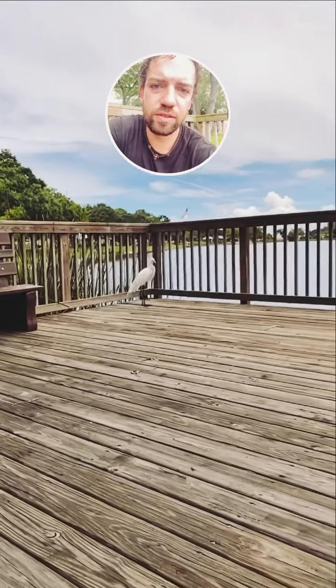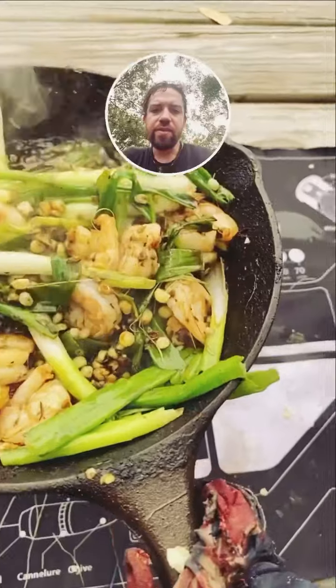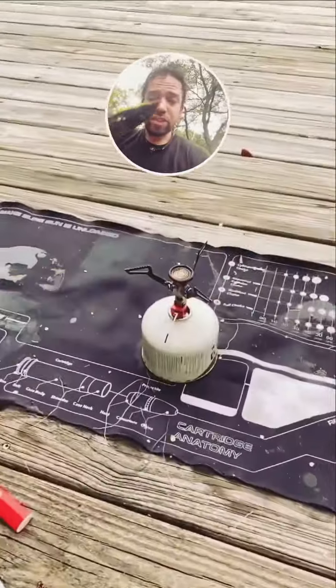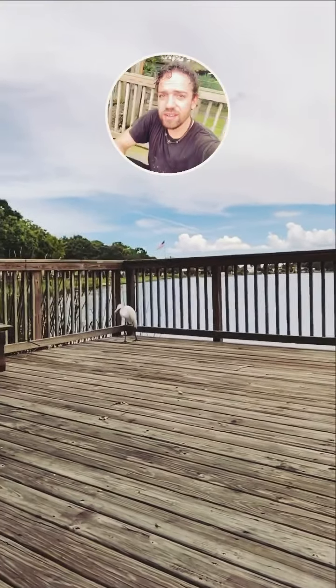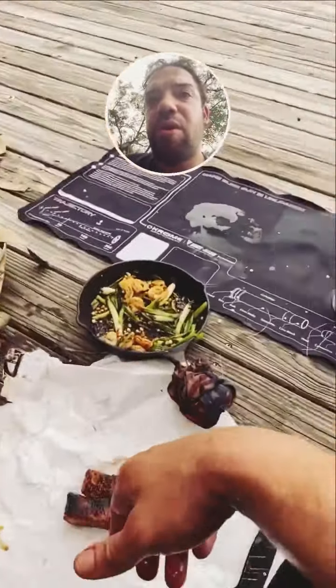I wonder if they would like to taste some of this delicious goodness. They told me not to, but oh well — that was good. Here's the progress on the shrimp, the corn. We're going to go ahead and let this cool down, pack everything up, get to the car, and get to eating.